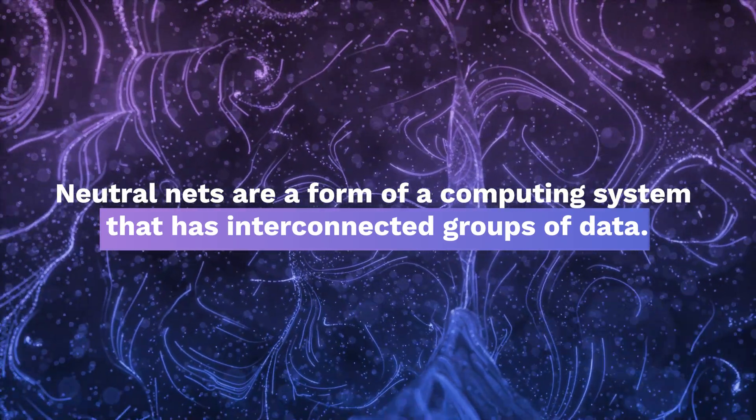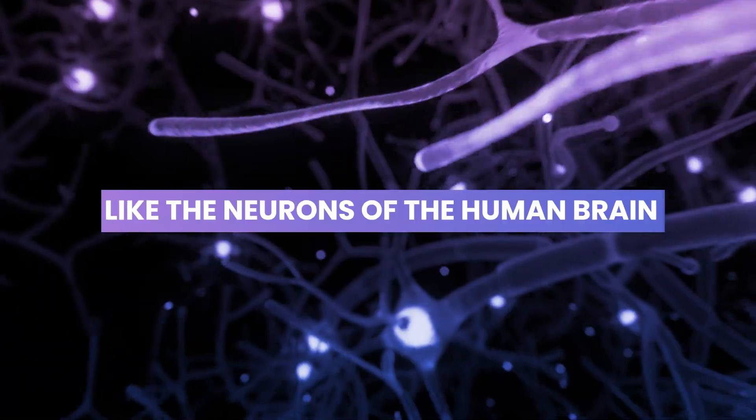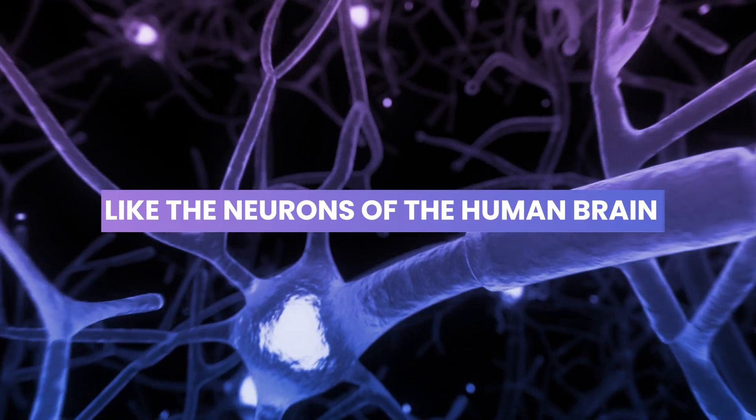Neural nets, by definition, are a form of computing system that has interconnected groups of data. In similar terms, it's like the neurons of the human brain. Supercomputers are used for simulations, creating and calculating endless possibilities of certain situations at a greater speed than a normal human brain can usually handle.